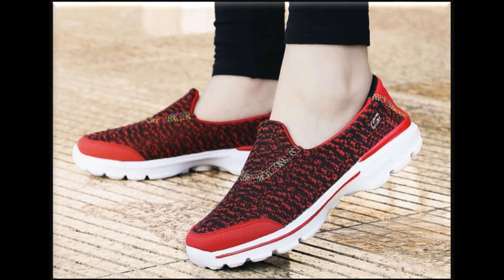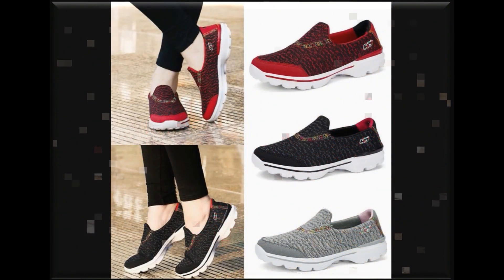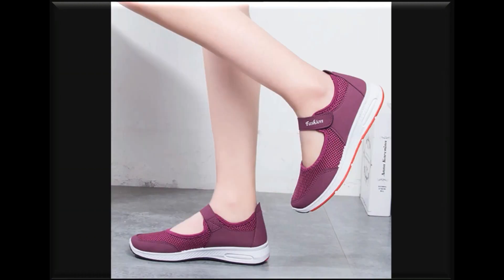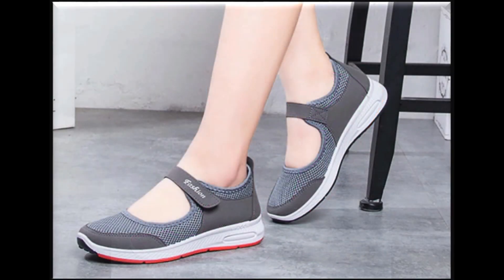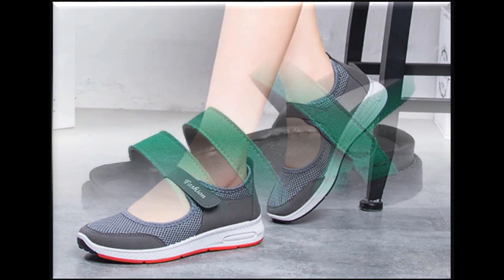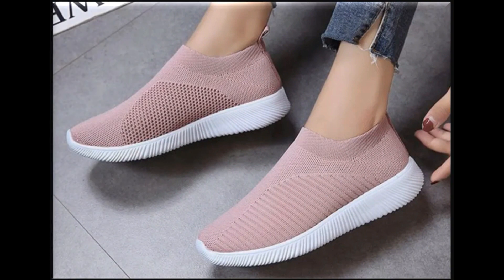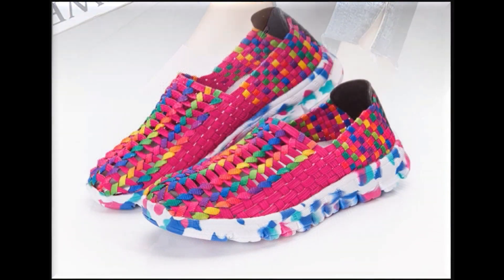Assalamualaikum viewers, welcome back to my channel SP Leo Friends. If you are in search of very beautiful, comfortable, lightweight flats, loafers, and sneakers collection, then you are at the right place. Welcome here in my channel to see this beautiful collection, where you find different types of beautiful designs and styles of flat shoes which are best for walking and very comfortable at the time of workouts.